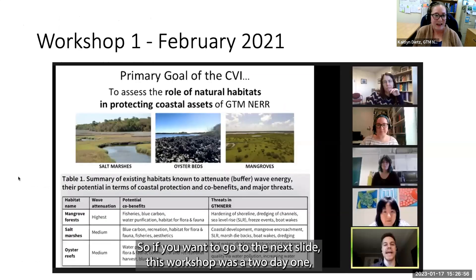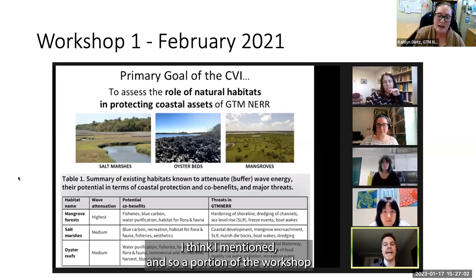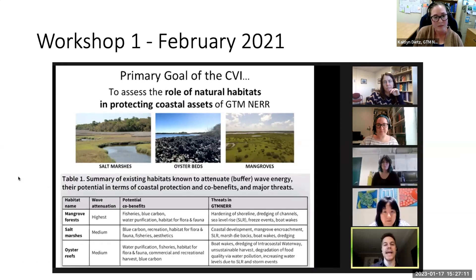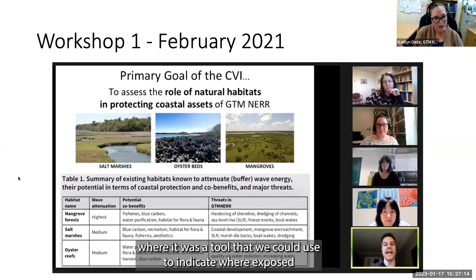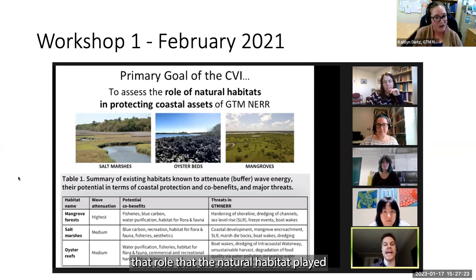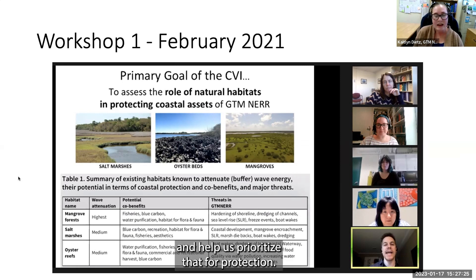A local water management district representative shared about a mosquito ditching restoration project with heightened public awareness, explaining how they dealt with public perception challenges. A University of Florida presenter shared about planning for restoration and working through public and private sectors and academia on a thin layer placement project running in a similar timeline as this one. The ability to hear successful stories with total transparency about what worked and what didn't was really great.